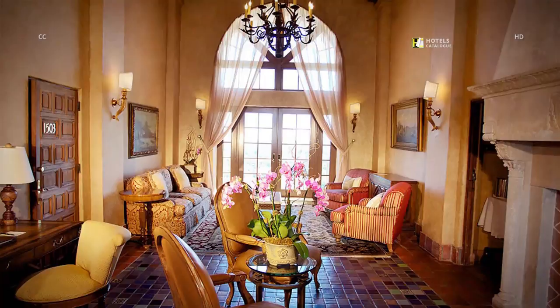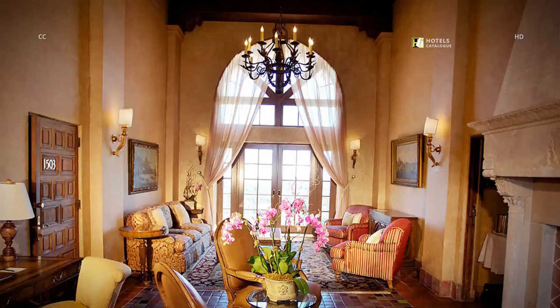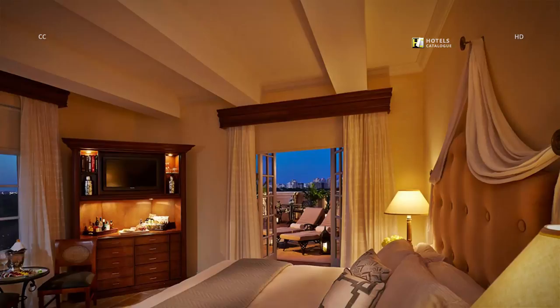Named for one of the creators of the hotel, the Merrick Suite features three bedrooms, each with its own bathroom, in 1,720 square feet of living space. The Terrace Suite overlooks Coral Gables.